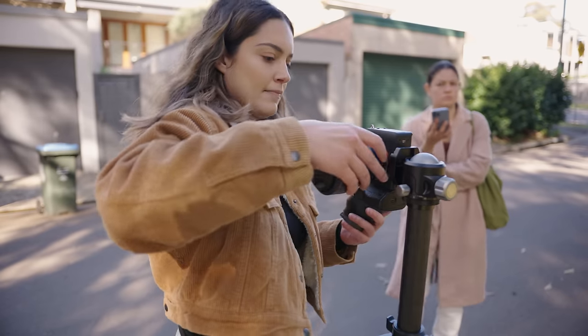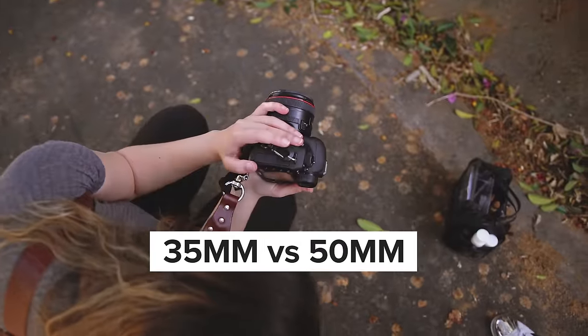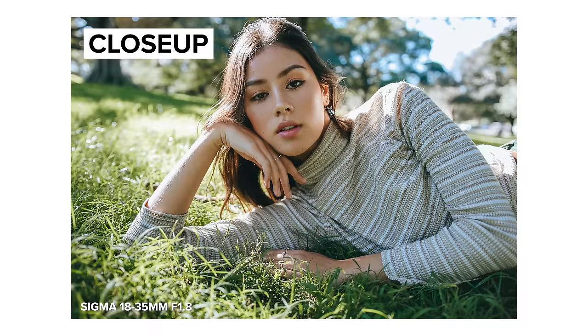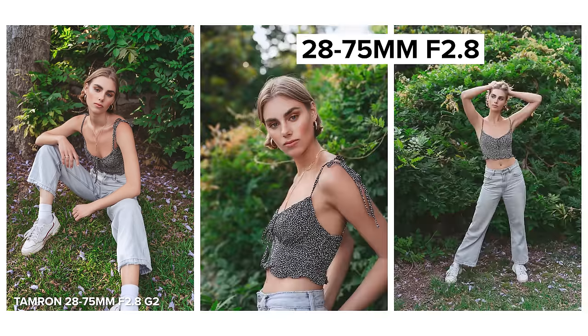Convenience is another big factor that goes hand-in-hand with how much gear you're willing to carry. With prime lenses, since the focal length is fixed, there's more chance you'll need to change lenses throughout a shoot to capture the compositions you need. With zooms you can usually keep one lens on your camera to cover a variety of situations — so instead of carrying four primes like the 24, 35, 50, and 85mm, you can have one lens such as the 24 to 70 or 28 to 75 that covers a similar focal range.